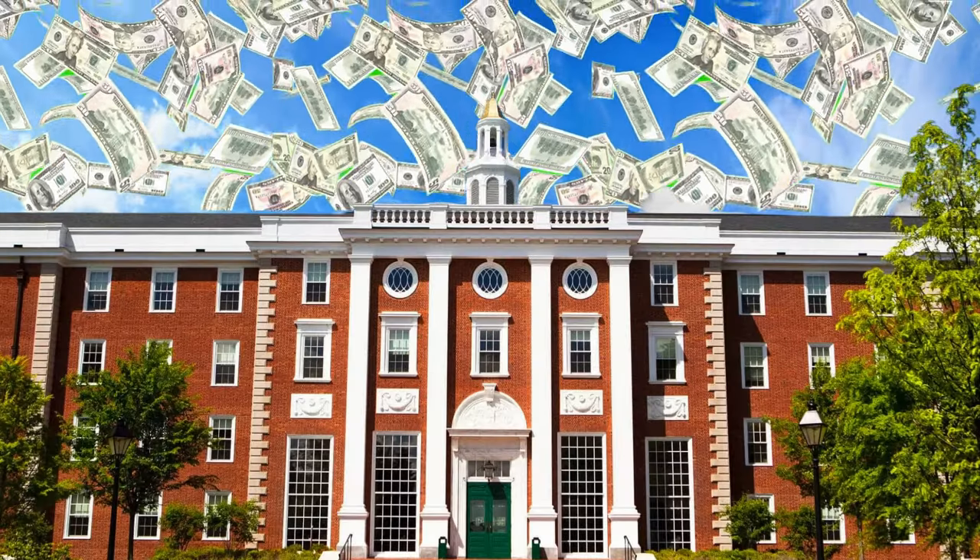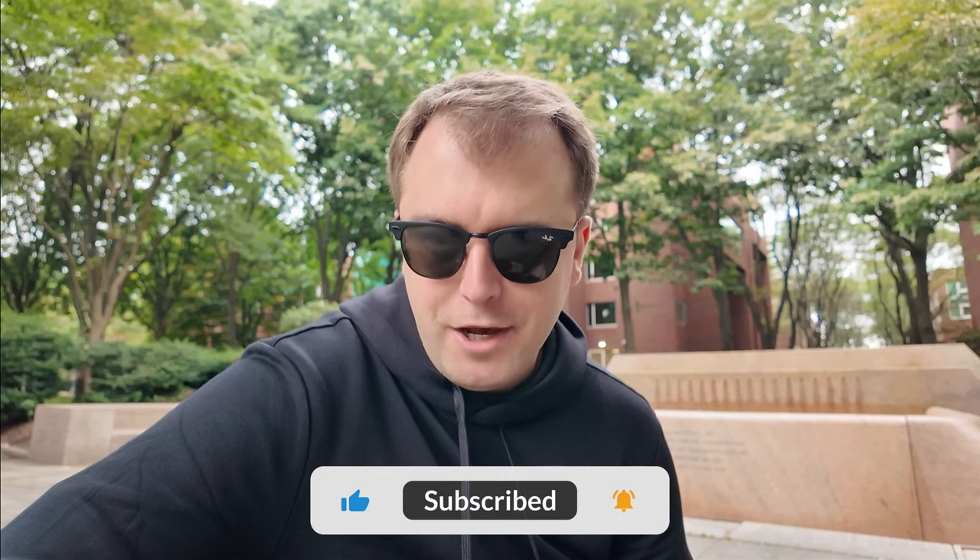So you might be wondering, how does Harvard invest such a massive endowment? And more importantly, what do they do with all of that money? Well, it's far more sophisticated than simply keeping the money in the bank. Before we dive into how Harvard and other universities manage these massive endowments, let's break down what an endowment actually is.